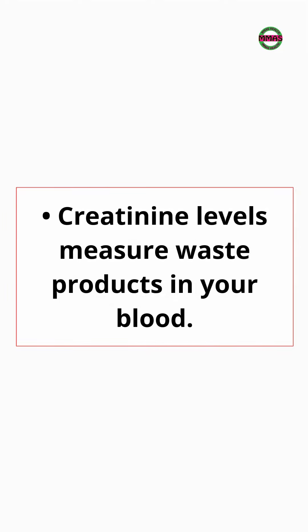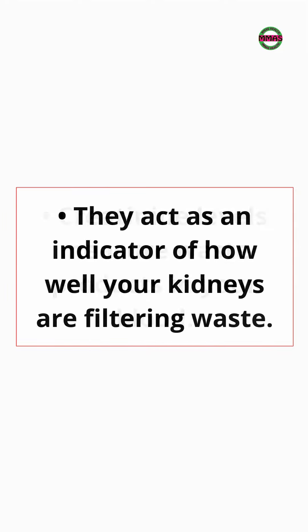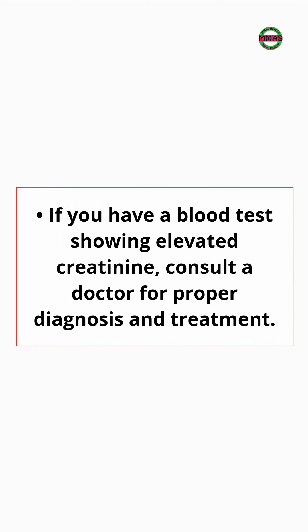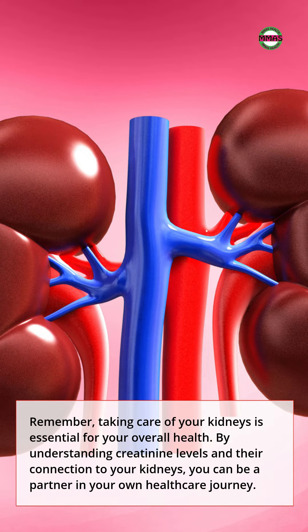Here are some key points: Creatinine levels measure waste products in your blood. They act as an indicator of how well your kidneys are filtering waste. Normal levels vary slightly but generally fall within a specific range. Higher levels might suggest reduced kidney function, but other factors can also play a role. If you have a blood test showing elevated creatinine, consult a doctor for proper diagnosis and treatment. Remember, taking care of your kidneys is essential for your overall health. By understanding creatinine levels and their connection to your kidneys, you can be a partner in your own healthcare journey.